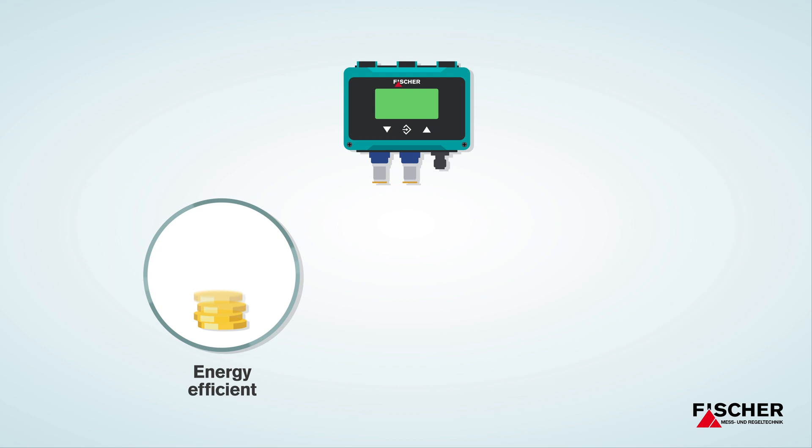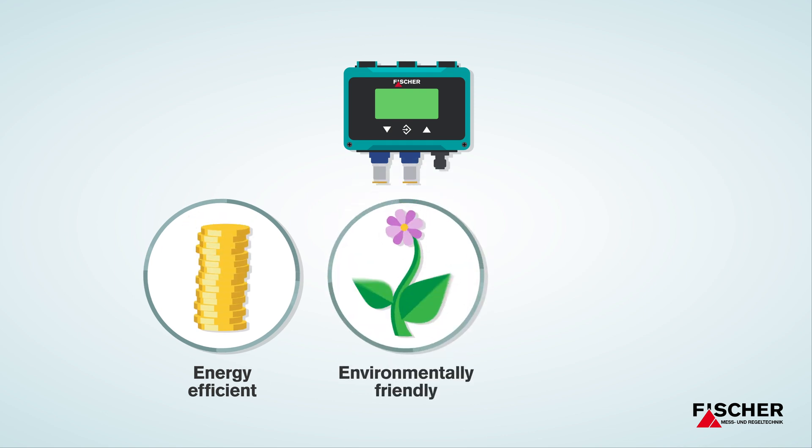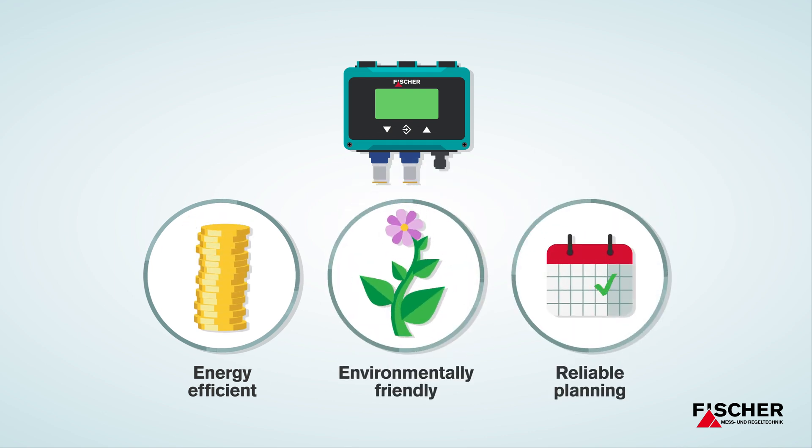Fisher DE90: energy efficient, environmentally friendly, reliable planning.